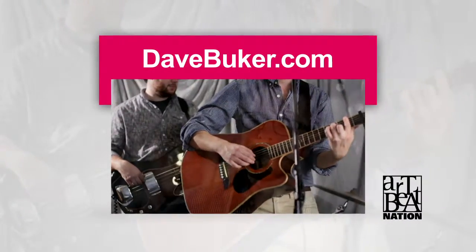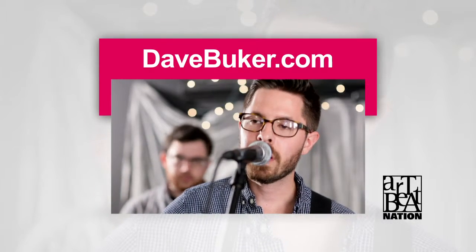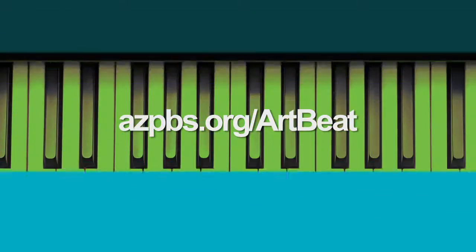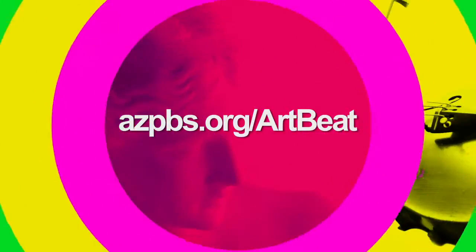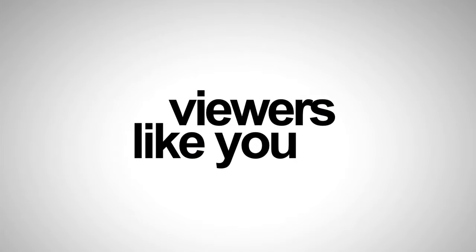To learn more, visit DaveBuker.com. For more arts and culture, visit azpbs.org/Artbeat where you'll find feature videos and information on the Arizona art scene. Funding for Artbeat Nation was made possible by contributions to 8 from viewers like you. Thank you.